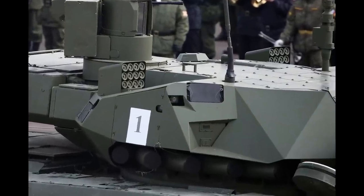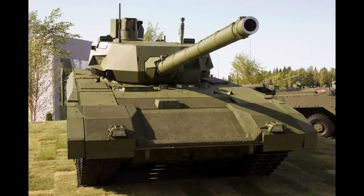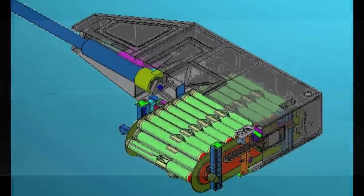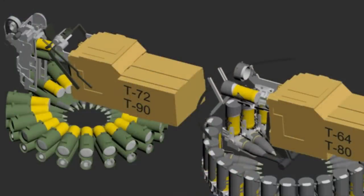The gun could very likely be the 2A82-1M, which is currently installed on T-14 Armata tanks. This gun is longer than the old 2A46 series and offers an increase in kinetic energy, thus increasing the penetrating capability of the projectiles. The Basso autoloader could also allow the use of longer APFSDS projectiles, which is currently a problem for Russian tanks, except for the T-14.